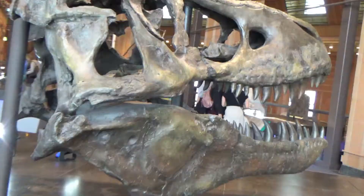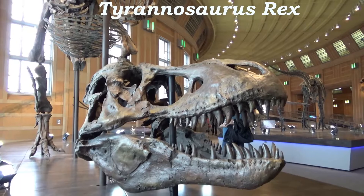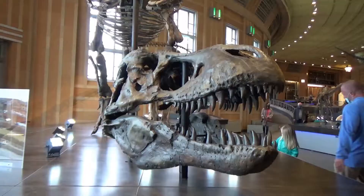Probably the most well-known dinosaur in the entire world, the Tyrannosaurus rex was discovered by Barnum Brown in 1902. They could weigh up to 6,000 kilograms or just under 6 tons. They lived from 68 to 66 million years ago.